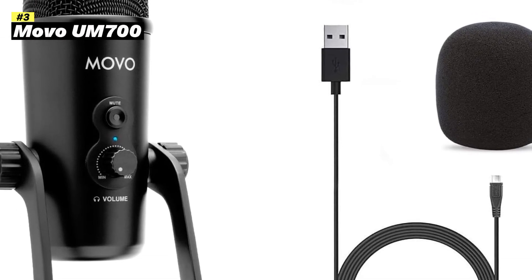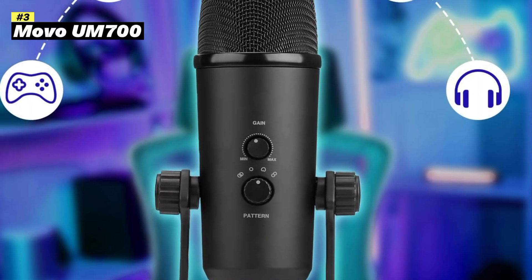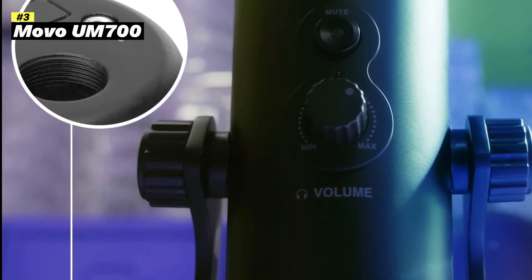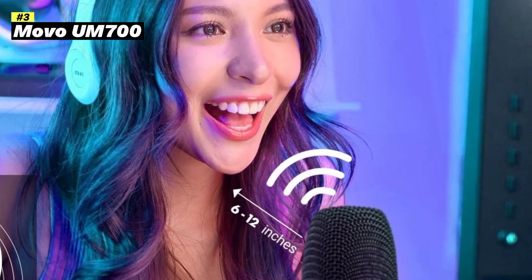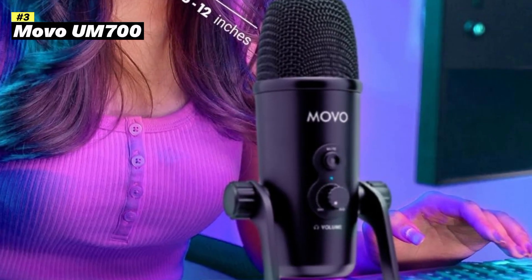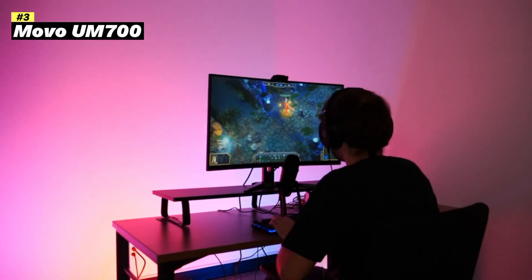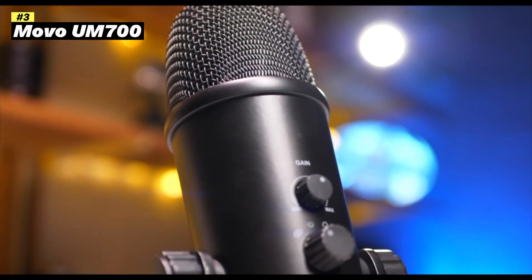Number 3: Movo 700 Computer Condenser USB Gaming Mic. The Movo 700 Computer Condenser USB Gaming Mic is a versatile microphone designed for various applications, including gaming, podcasting, streaming, and ASMR. Here's a breakdown of its key features and benefits.